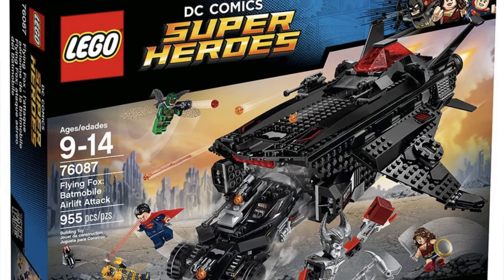Here we have set number 76085, the Battle of Atlantis. This is the only set in the range that is a terrain build — everything else is vehicle-based. Let's start with our minifigure selection.